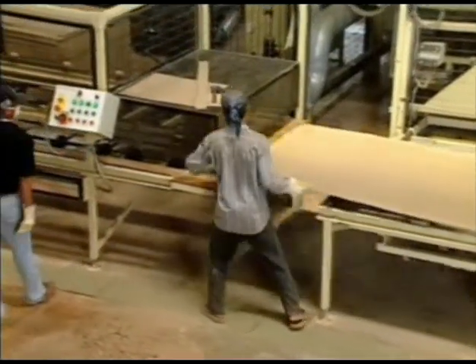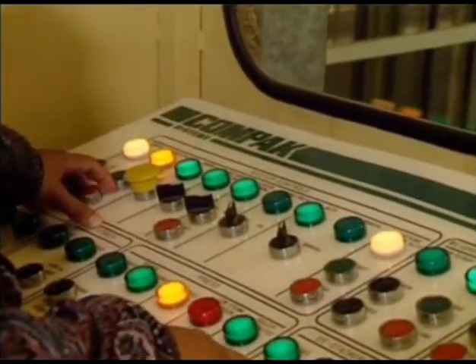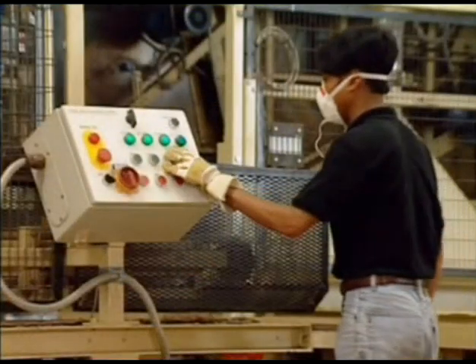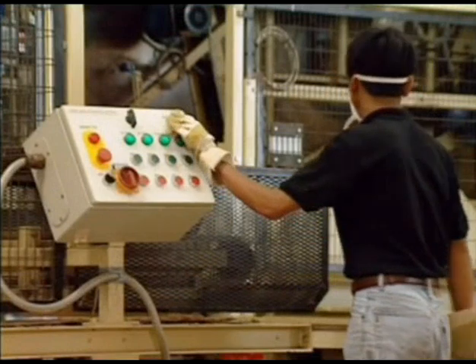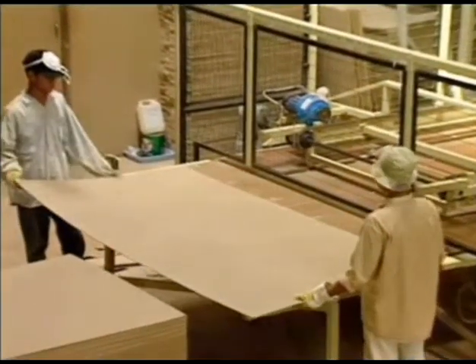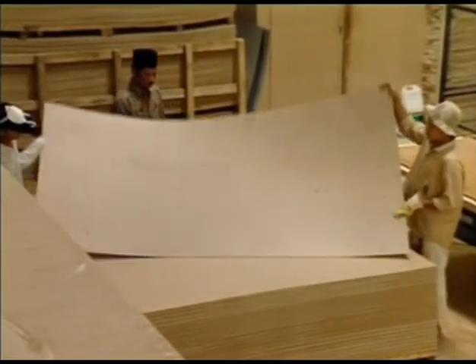After being pressed and cured, the end product, Compaq Board, is trimmed to size. A programmable logic controller ensures that the plant runs at optimum generating efficiency, producing board of a consistent quality. The level of automation is such that only a small team of semi-skilled people is required to operate and maintain the plant, keeping overheads down to an absolute minimum.